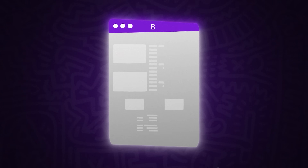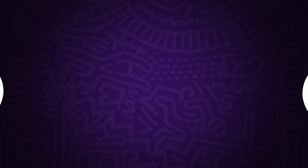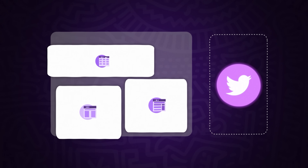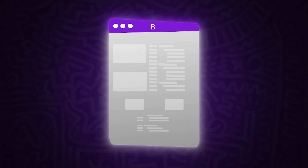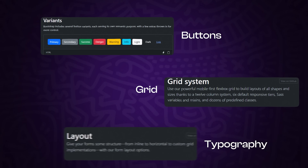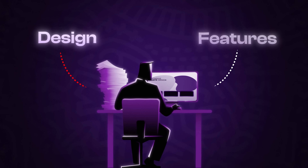The story of Bootstrap begins with two Twitter developers, Mark Otto and Jacob Thornton. They saw a big problem — developers and designers weren't on the same page, leading to messy and inconsistent designs on Twitter. To solve this, they built Bootstrap, a tool that made sure buttons, grids, and typography looked the same everywhere. For the first time, developers could focus on building features instead of worrying about design.